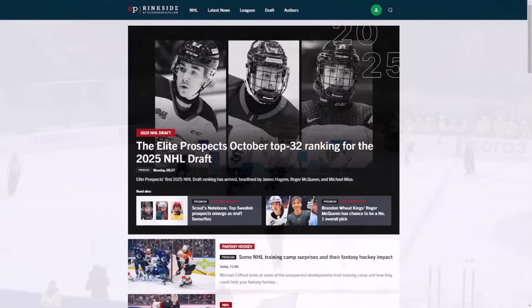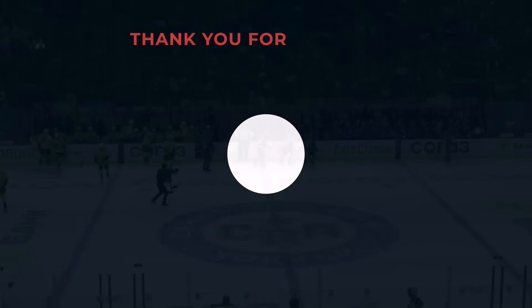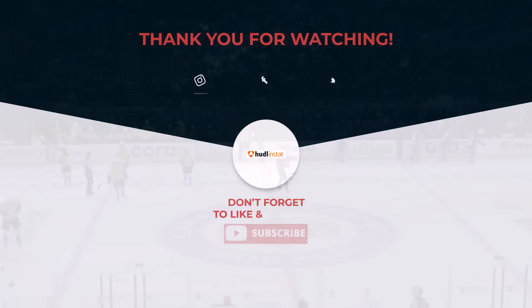If you want to know more about Demidov's play and progression, check out the article on epringside.com. That's it for this video — if you enjoyed it, please like and subscribe.